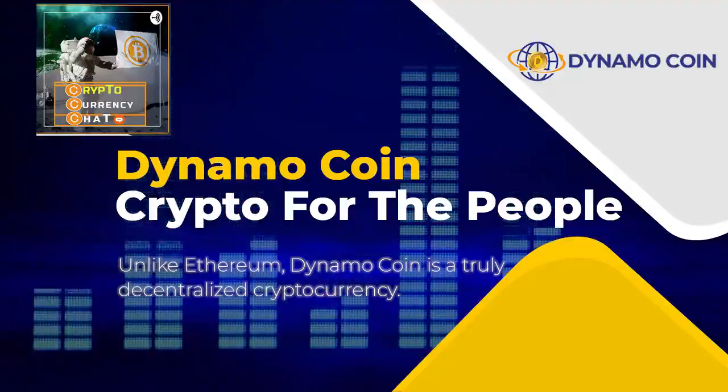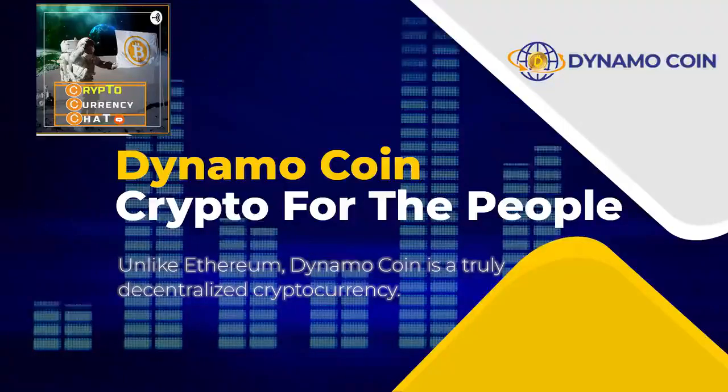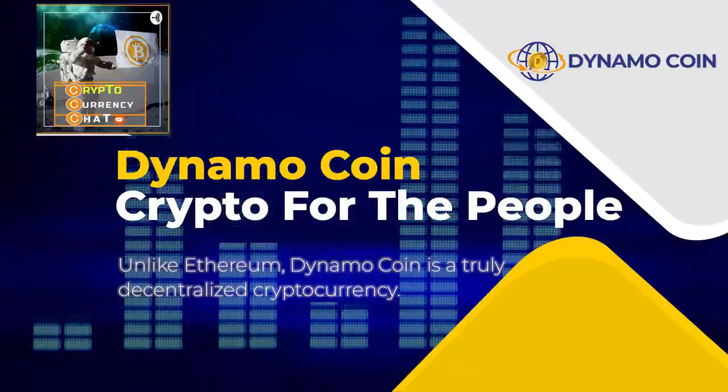The Dynamo blockchain is secured by a hybrid proof-of-work miners and proof-of-stake miners. Now, that's interesting, Sean. I want to ask you, what do you mean by hybrid proof-of-work and proof-of-stake? If you can explain what you mean by that.